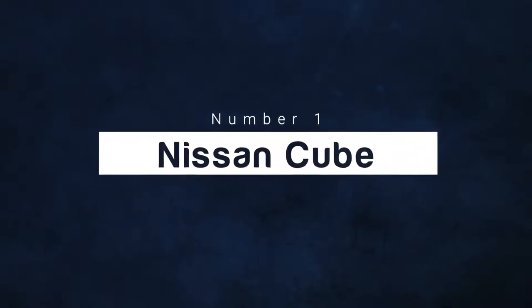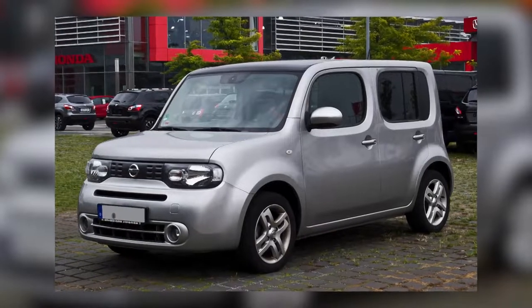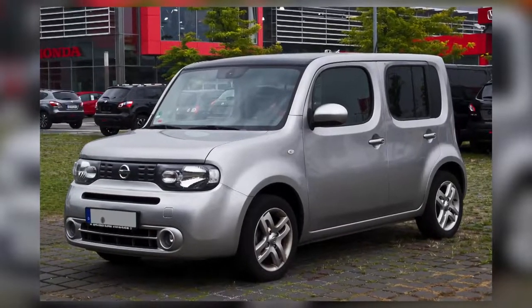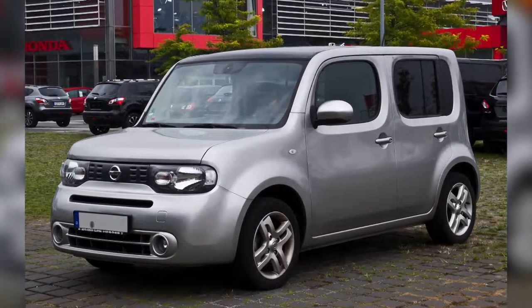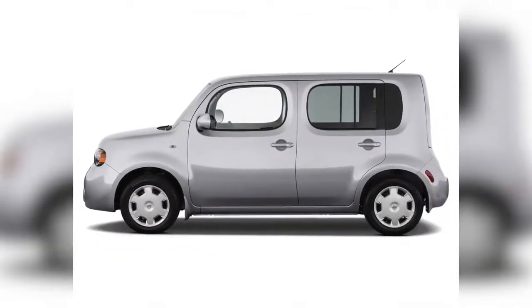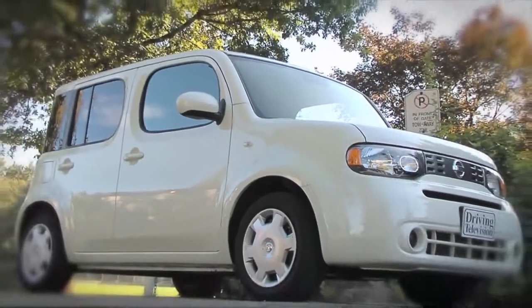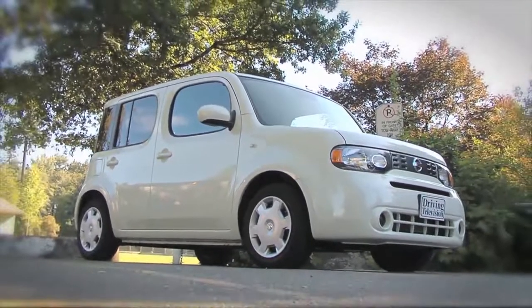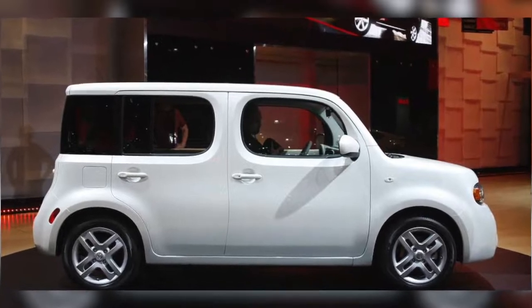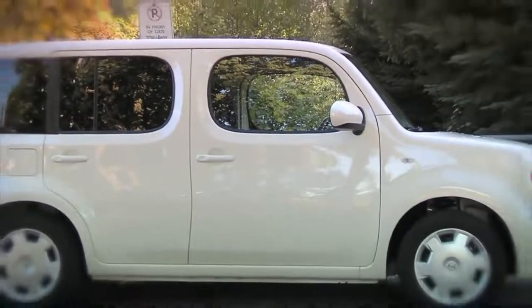Number 1: Nissan Cube. Nissan strikes out again, producing what is considered almost universally the worst car of all time. As the name implies, the Cube is exactly like a cube — boxy. Interestingly, the designers tried their hand at making it seem a bit classy and added an asymmetric wrap-around rear window, but that didn't do much to overcome the whole 'it's-a-box' vibe. Honestly, it only adds to the absolute ugh factor instead.